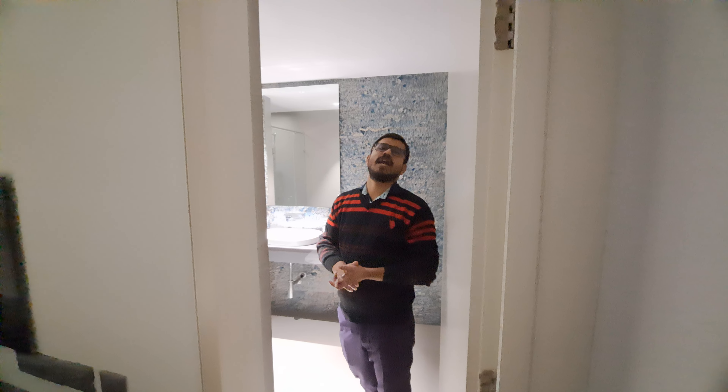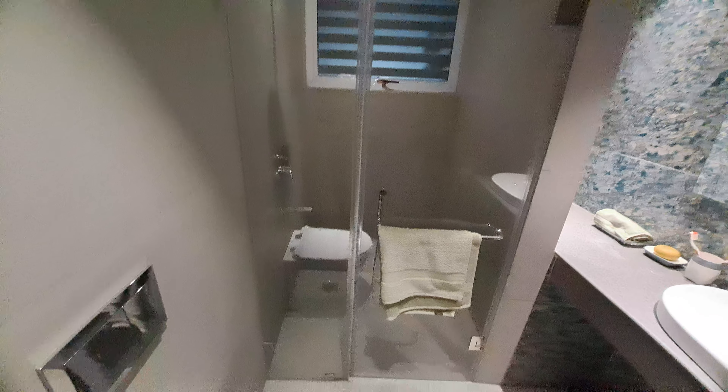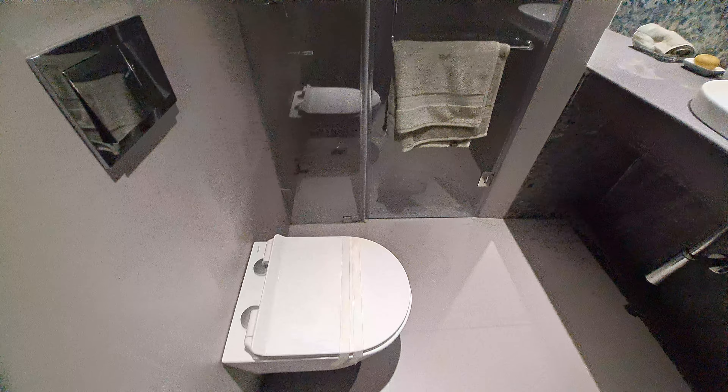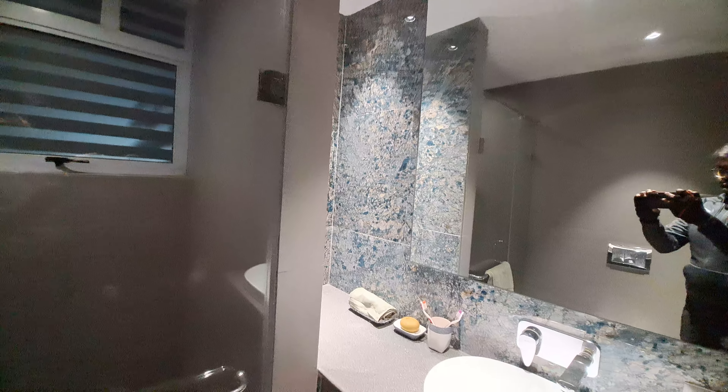This is your attached washroom with your master bedroom. Ultra-modern facilities are available here, and every product is branded.